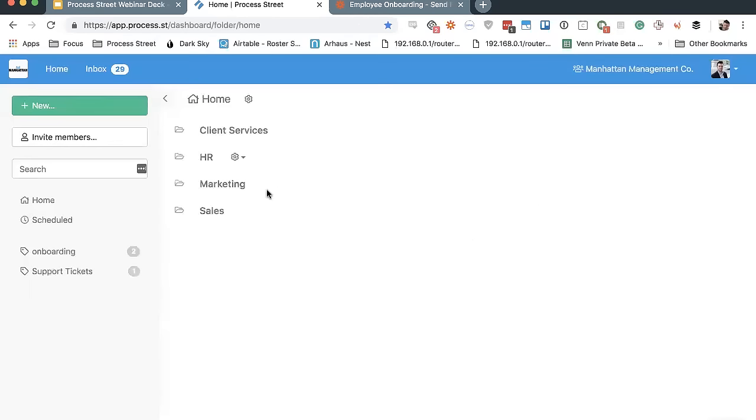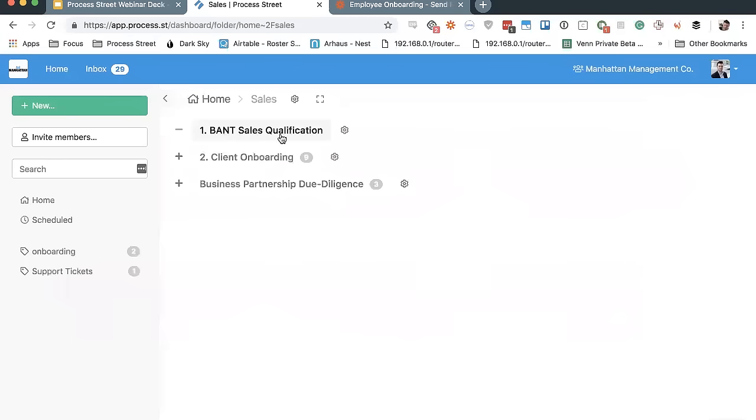In my sales folder, I have three templates: the BANT sales qualification template, a client onboarding template, and a business partnership due diligence template. A template is the same thing as what you might consider an SOP — it's like a recipe book, just the general layout of the steps you would do to run this particular process. Very similar to what you likely already have, maybe in an Excel doc, a Word doc, a Google doc, or maybe just pen and paper. It's just the general steps you know you're going to follow to get a particular process done.